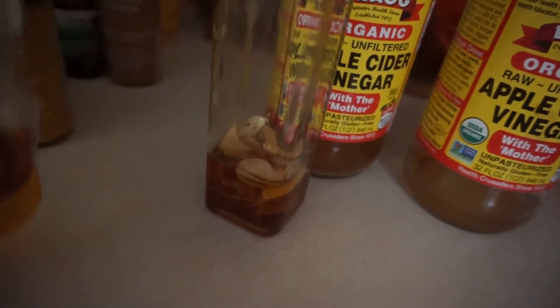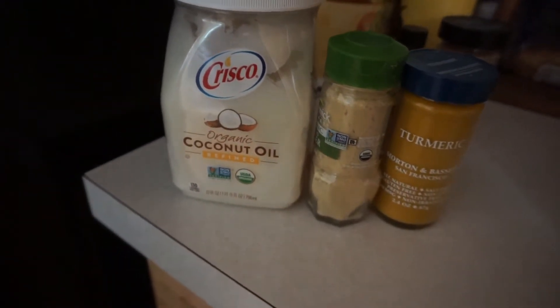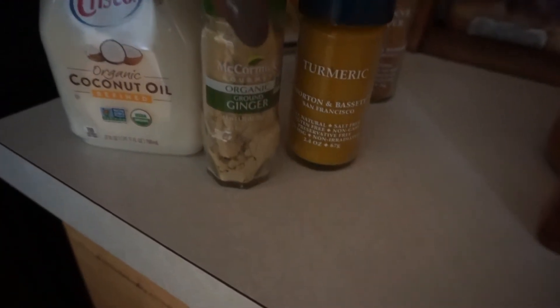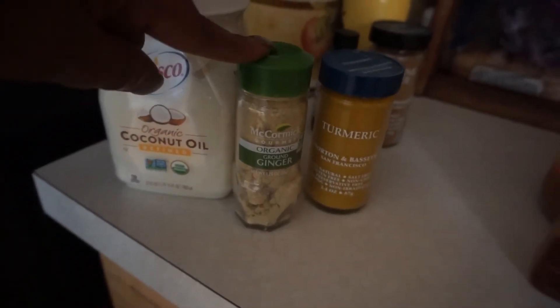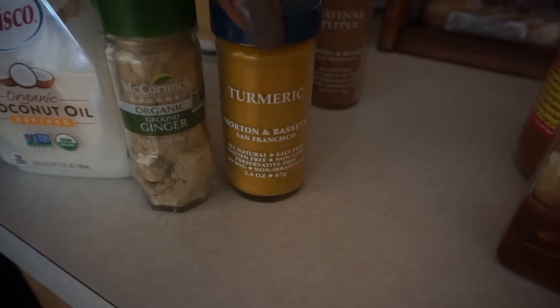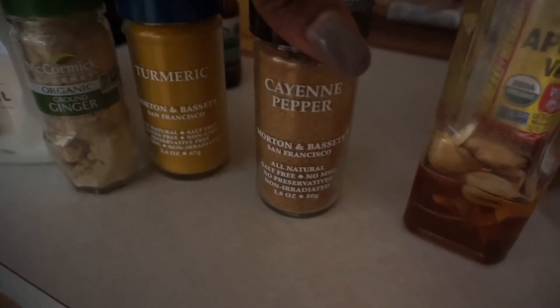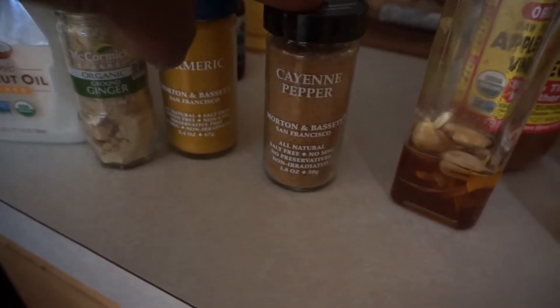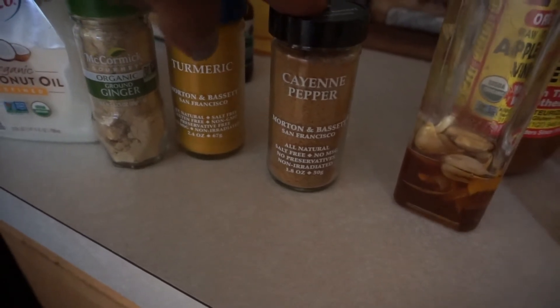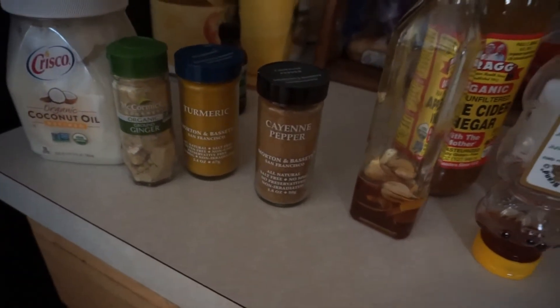I've also started cutting back on my butter and I'm using coconut oil. I also have ginger — this stuff is so good, you put it in with your vinegar. You can also add turmeric powder. Now this right here, the cayenne pepper, is so freaking hot, but you don't have to do a whole teaspoon — just a little pinch of it into your concoction. So these are the things I am incorporating to detox.